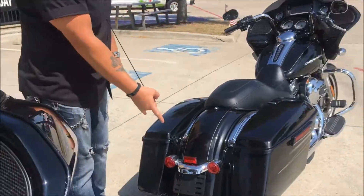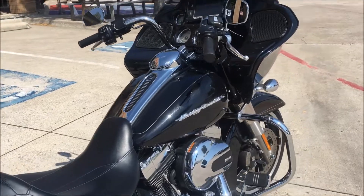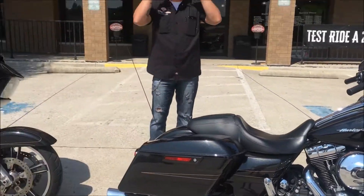The second one doesn't have a four-point connection, but it's got screaming eagle pipes on it — sounds great. Both are low miles, certified pre-owned by Harley Davidson of Dallas. These bikes were $23,000; this week they're $19,989.